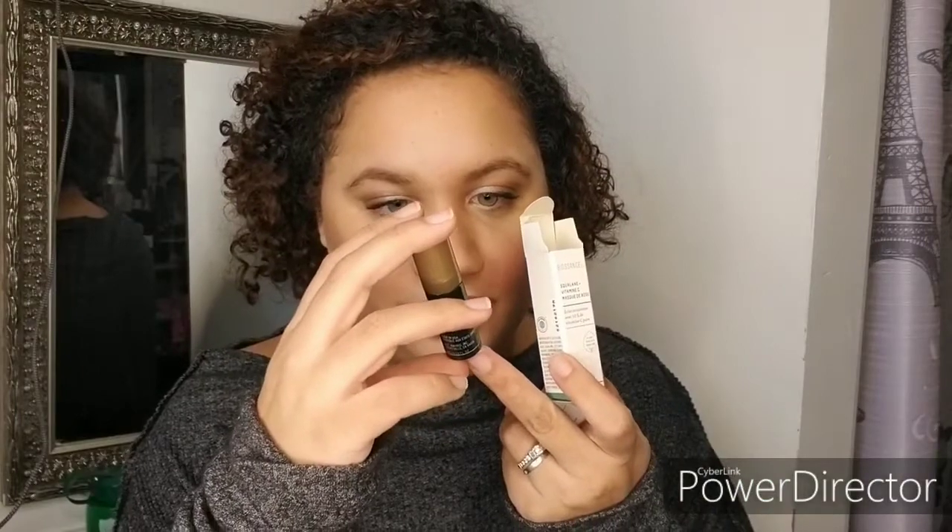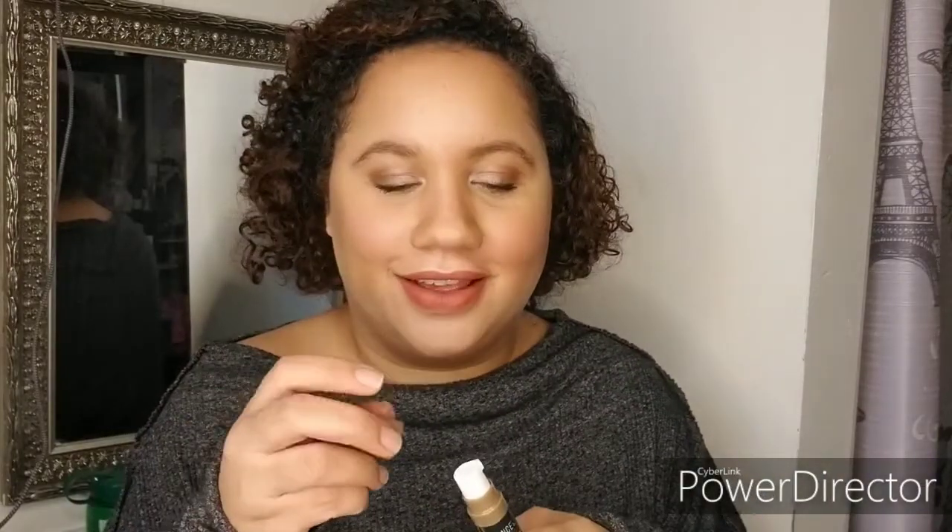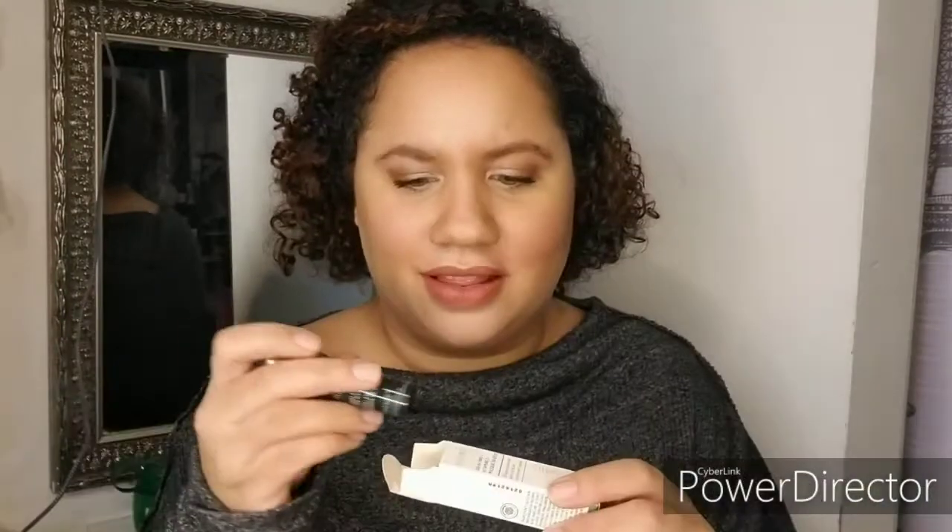I will definitely be testing these out and letting you guys know how they are. Next is their Squalene Vitamin C Rose Mask — instant radiance with 10% pure Vitamin C. Let me open that up and smell it. Oh guys, that smells amazing — so good! Sorry, I got distracted, it smells so good. I'm so excited for it.